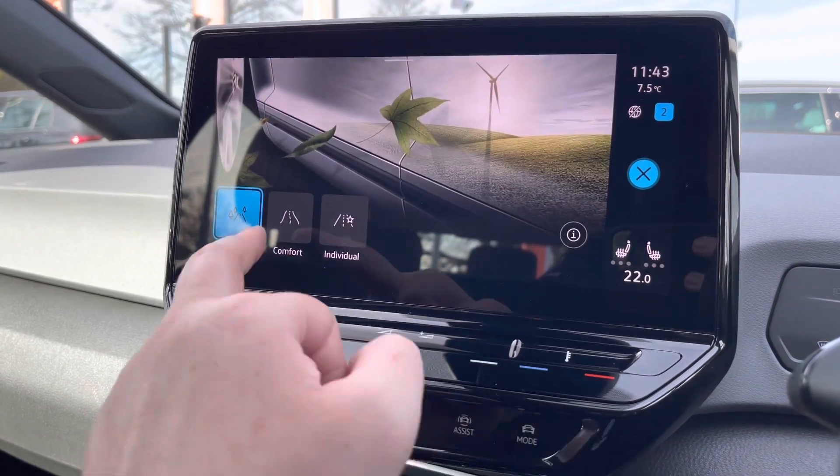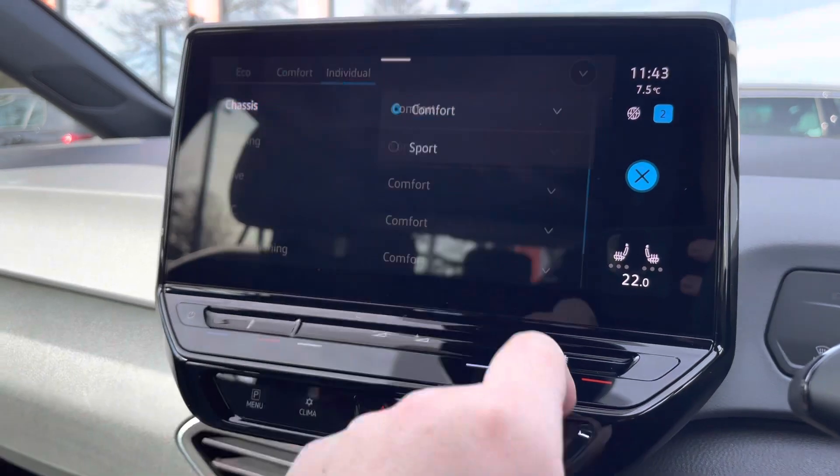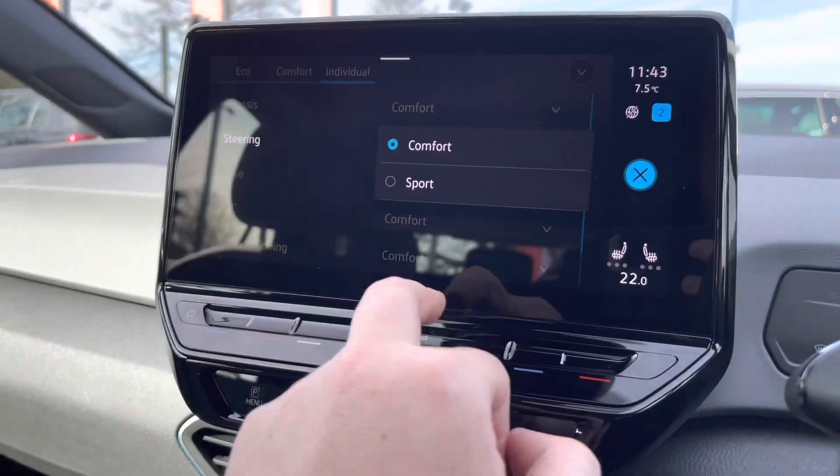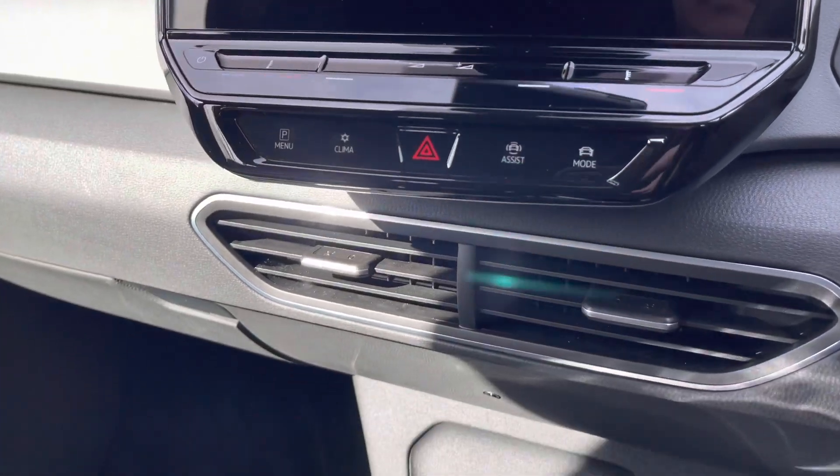You also get different driving modes — Eco, Comfort and Individual. You can blend different driving modes and even have slightly heavier steering with the Sport setting, for example. The car is fully customizable depending on how you want to drive it.